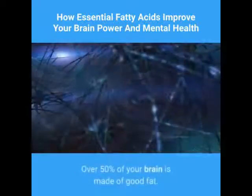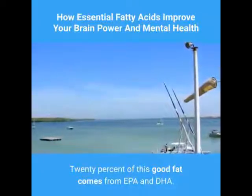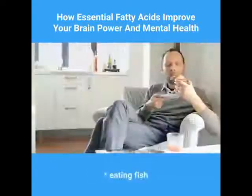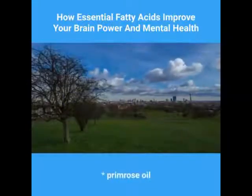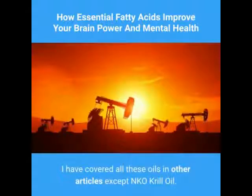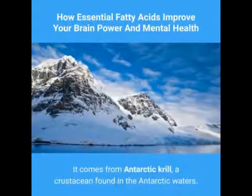What is your brain made of? Over 50% of your brain is made of good fat. 20% of this good fat comes from EPA and DHA, which comes from omega-3 fatty acids — eating fish, borage oil, primrose oil, perilla oil, and NKO oil. I have covered all these oils in other articles except NKO krill oil, which is the new kid on the block. It comes from Antarctic krill, a crustacean found in Antarctic waters.